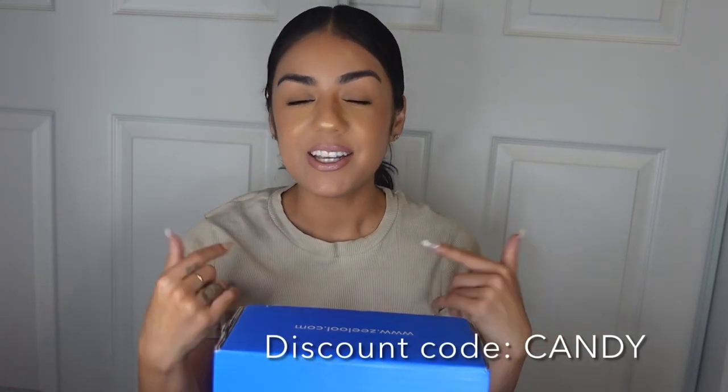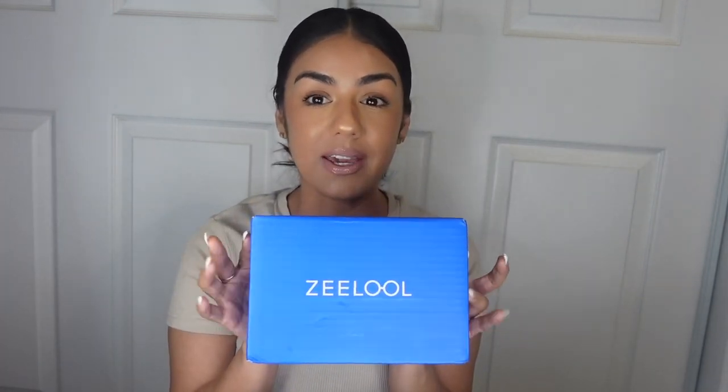If you haven't had a chance to check them out, go ahead and visit their website. You can find them on Instagram, Facebook, or their actual website — I'll link all the information in the description box. They have discounts and sales every single day, and if you use code 'candy' you also get a 10% discount.